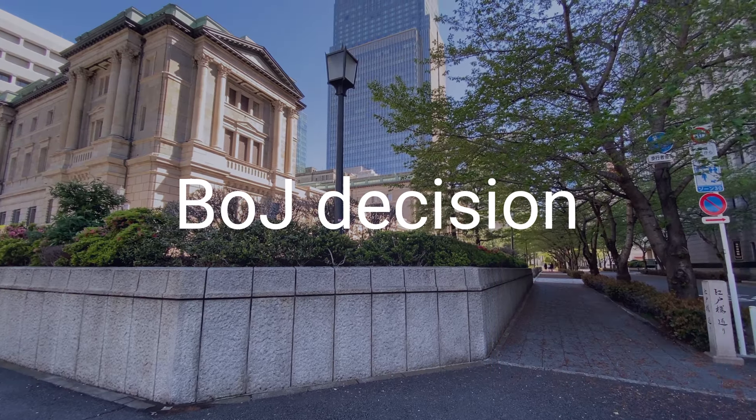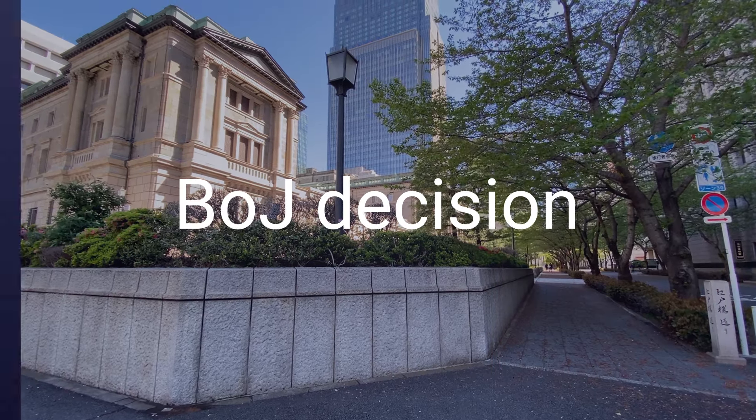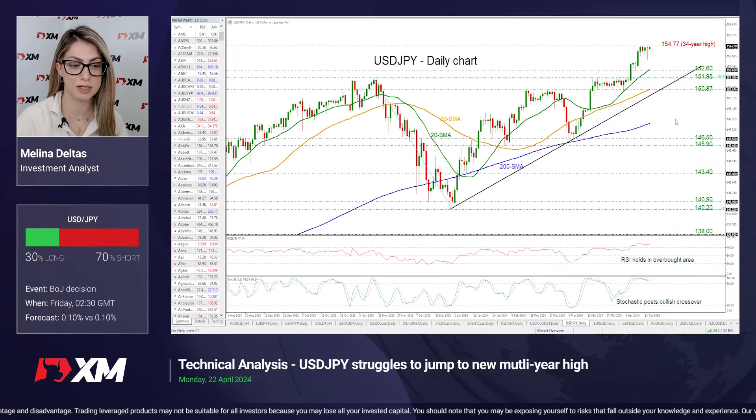Moving now to Japan. The BOJ is expected to leave its rate settings unchanged on Friday, as markets look for clues on the prospects of FX intervention to limit yen weakness.